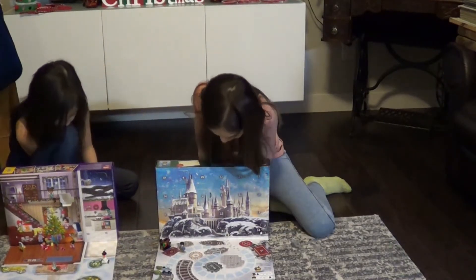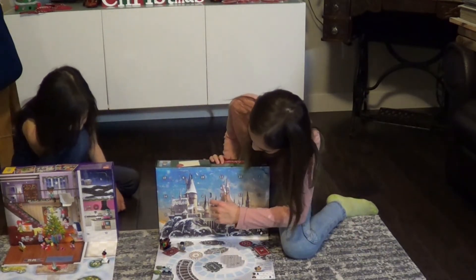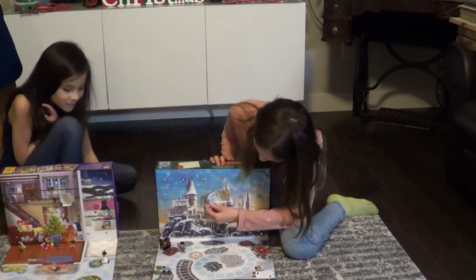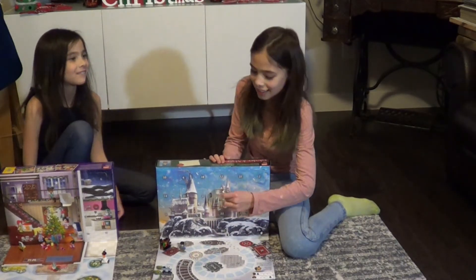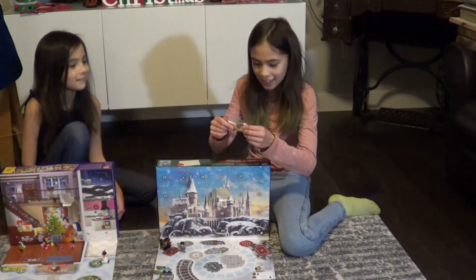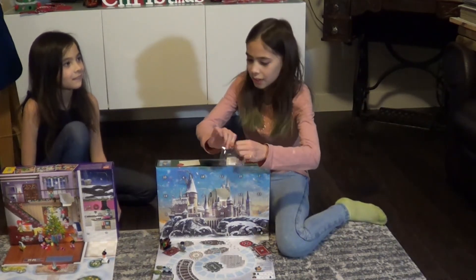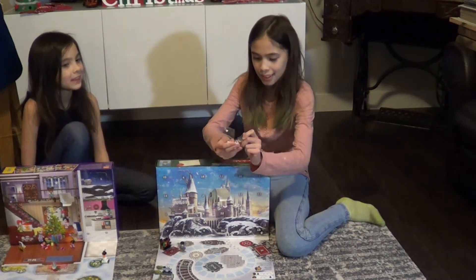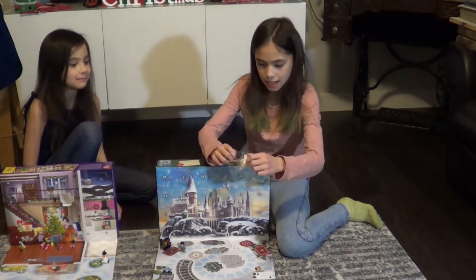Okay, it's my turn. Time to open up number five. I think I know what's in it. It's the cake — it's the cake that Hagrid gives Harry in the shack on the island. I don't actually know what that place is called. I'll have to take a look at that.